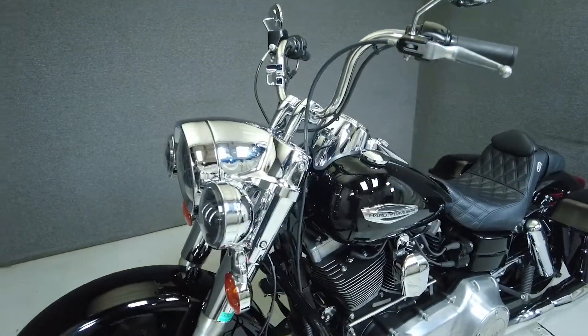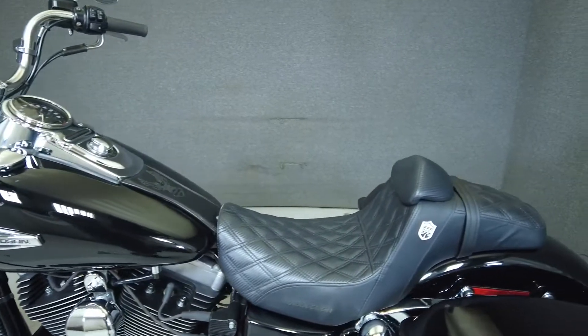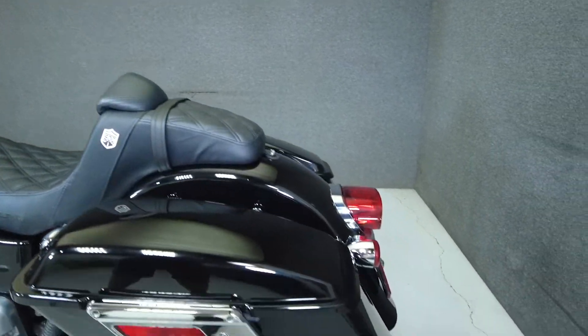Powered by a 103 cubic inch V-twin motor, the Switchback puts 100 foot-pounds of torque through a six-speed transmission. It weighs in at 696 pounds and has a 26.1 inch seat height.